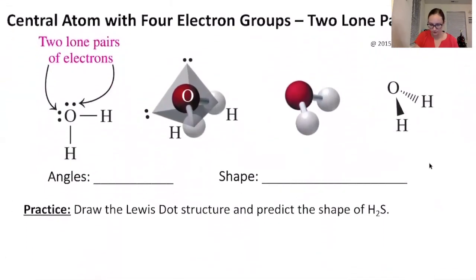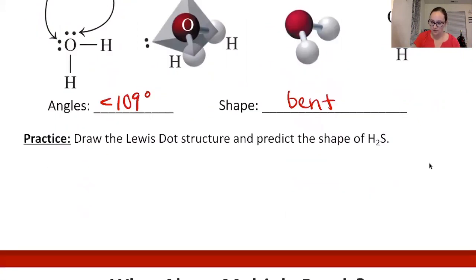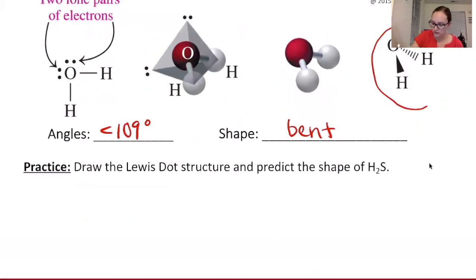Now a central atom with four electron groups but two of them are lone pairs, such as water (H2O). We take the tetrahedral and remove two groups. We call this shape bent — it's not linear, it has a bend to it. The angle is less than 109 degrees because two lone pairs take up even more space. You can draw it with wedges and dashes or flat in the plane with an angle.